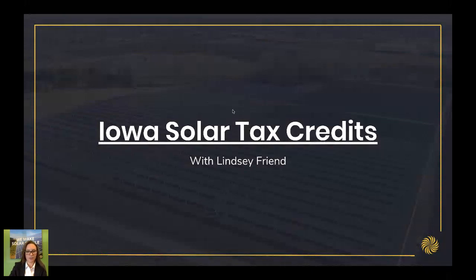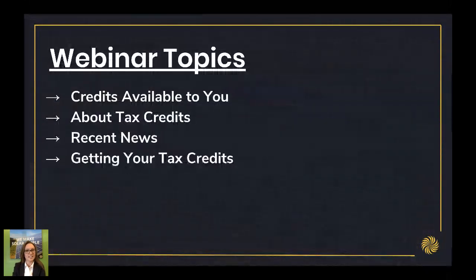Today we're going to cover the Iowa Solar Tax Credits, along with what other incentives are available to you. We're going to talk about what a tax credit is, maybe some recent news you've heard about the Iowa State Tax Credit, and how you can secure your tax credits.